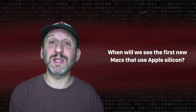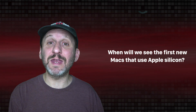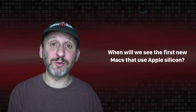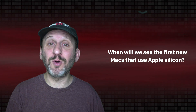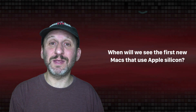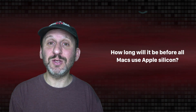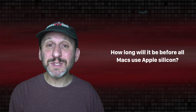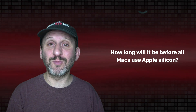So when are we going to see the first Macs that use ARM chips? Apple says the first one will be out by the end of this year. We don't know what that will be — whether it will be an iMac, a MacBook Pro, a new base MacBook model, or maybe a Mac Mini. The transition is going to take two years, so through 2021 and 2022 we'll see new Macs coming out with ARM chips, and by some time in 2022 Apple will only be producing Macs with ARM processors.